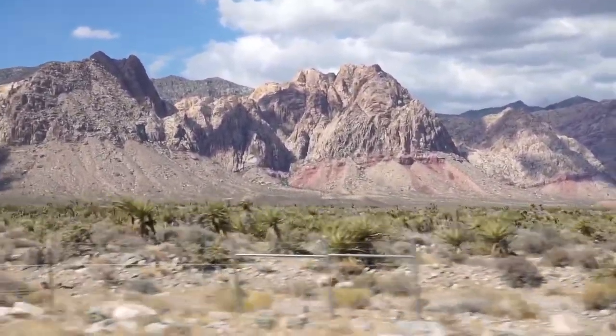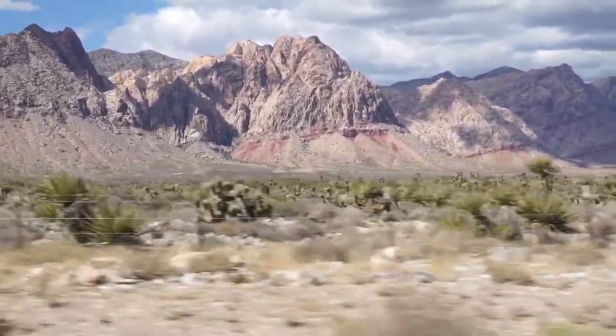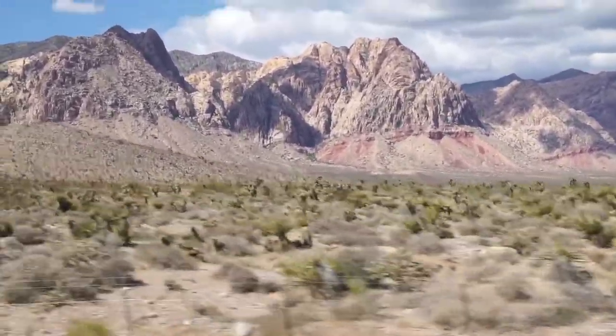It's like they're made of blood and they're bleeding their own blood. That mountain is bleeding its own blood.